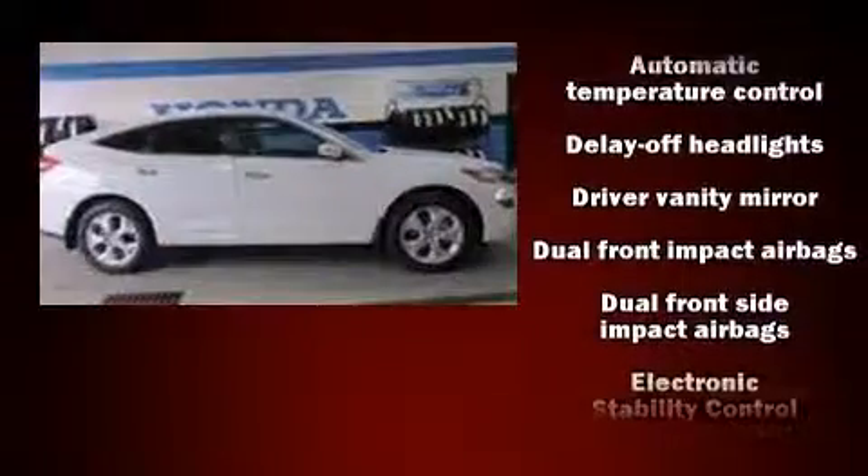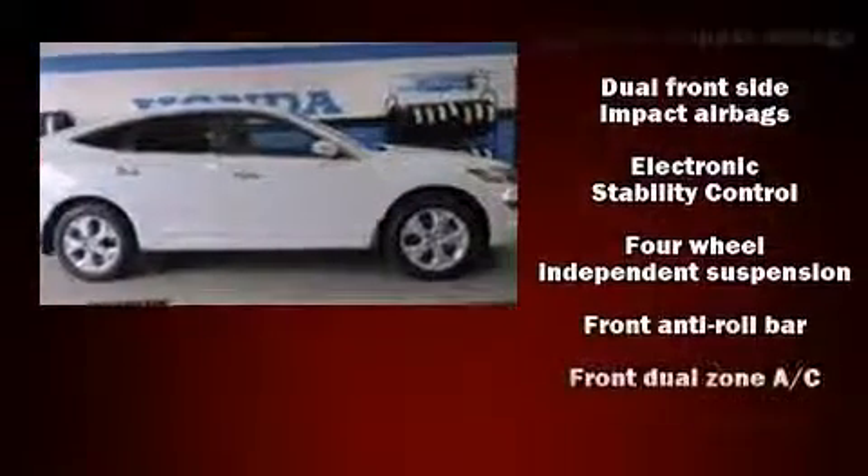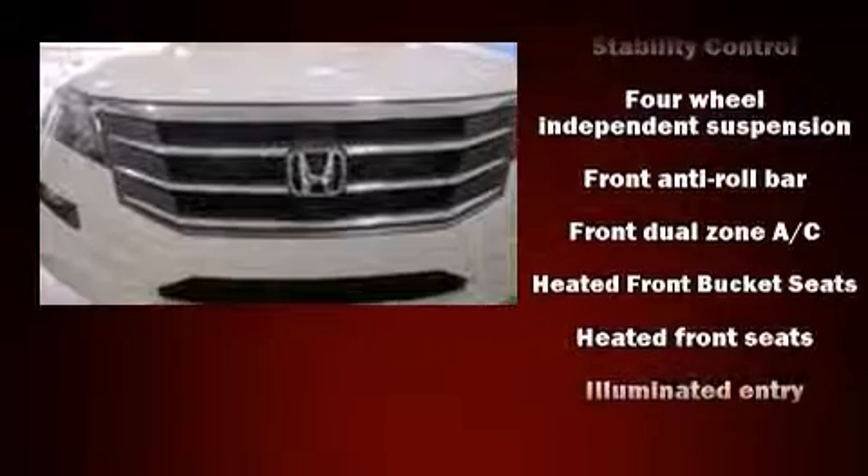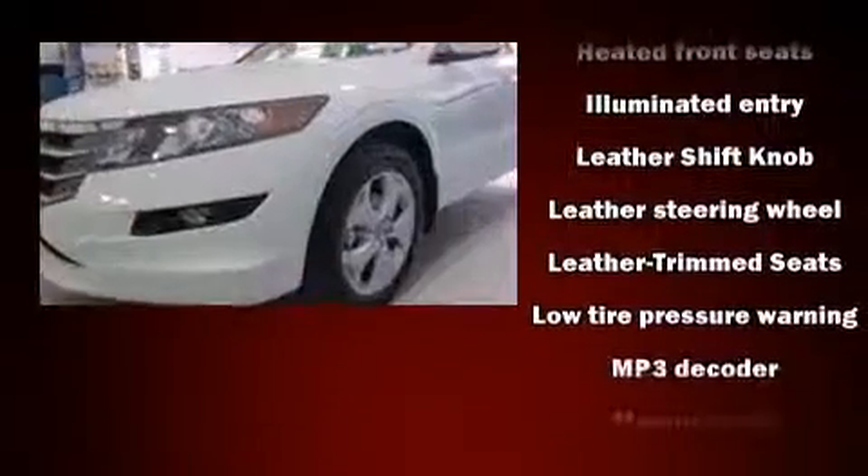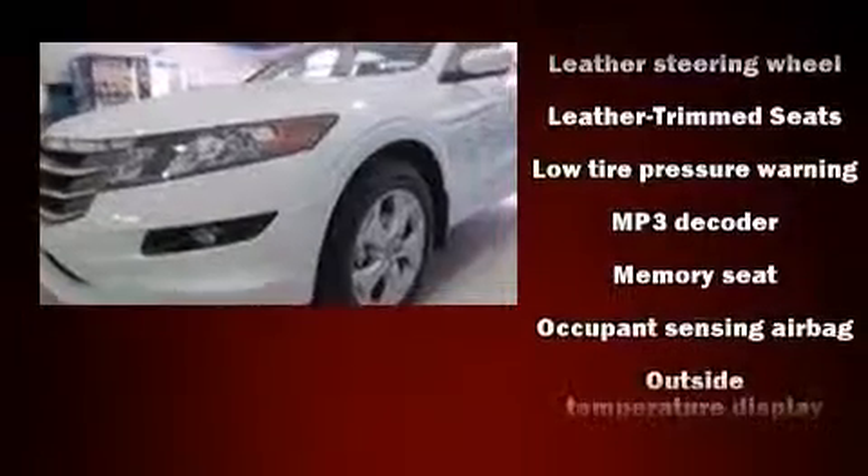Honda ensures the safety and security of its passengers with dual front impact airbags with occupant sensing, airbag head curtain airbags, traction control, brake assist, anti-whiplash front head restraints, a panic alarm, and four-wheel disc brakes with ABS.